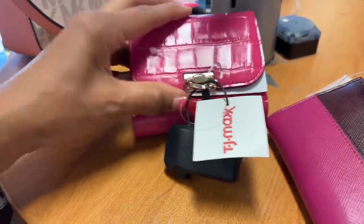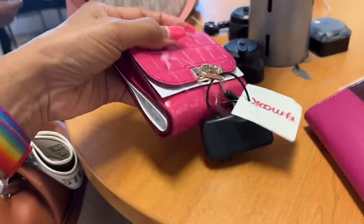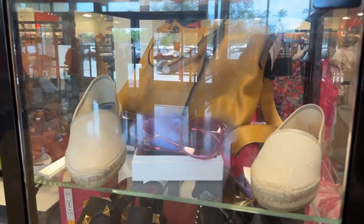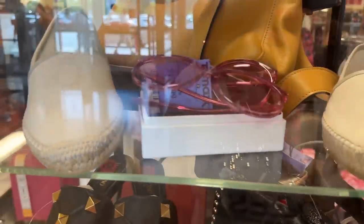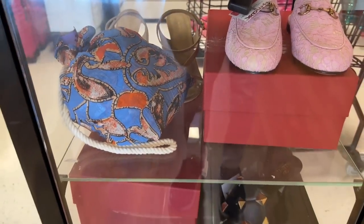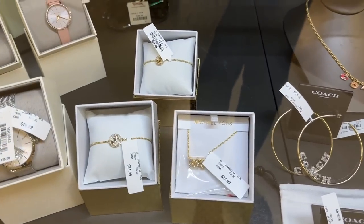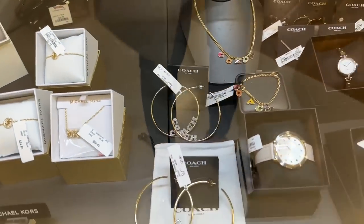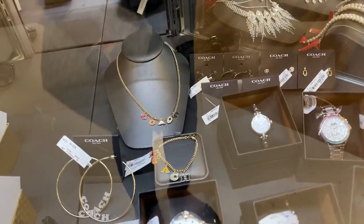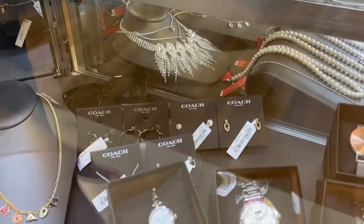It's a Kate Spade wallet — cards, compartments, snap top, $50. I love the color. I always take a peek in the case right here. This is Gucci — Gucci flats. We have seen some of these before, nothing much new. Look, we have some Michael Kors watches, bracelets. We have Coach hoops and watches — that necklace and bracelet is beautiful! And look at the bling watch right there — that's Coach also, so everything over this area is Coach.